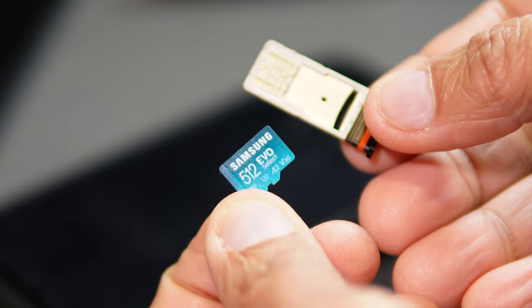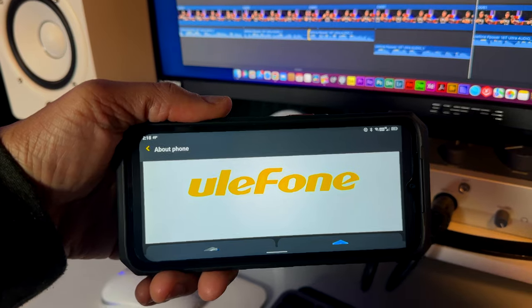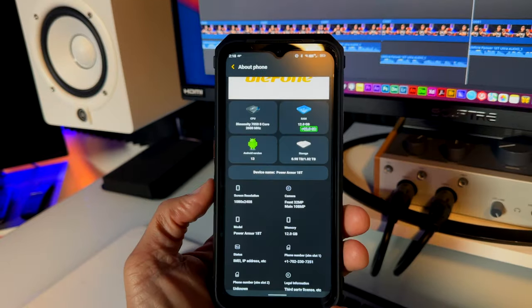I currently have 512 gigabytes of storage giving me a total of one terabyte, and you can buy the SD card I have with the Amazon link in my description. The operating system is Android 13. In my testing I had no glitches, no issues, no freezing — it seems very reliable and stable.